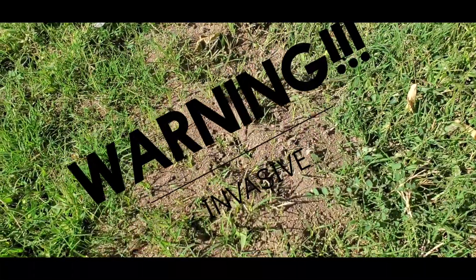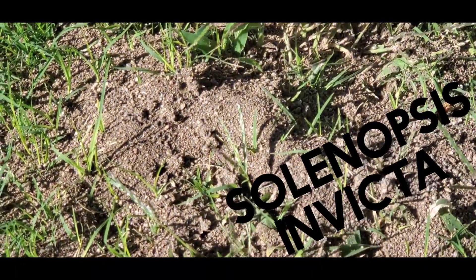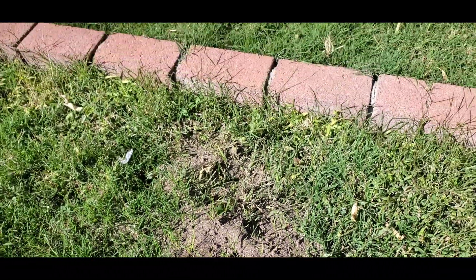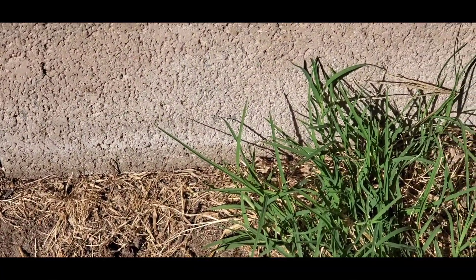A massive Solenopsis invicta fire ant colony has appeared in the middle of my lawn out of nowhere. This is a highly invasive species that will wipe out all the colonies in my backyard, but only a few feet away is another invasive species of Argentine ants. Both of these species are not native to California and they originated in Argentina.